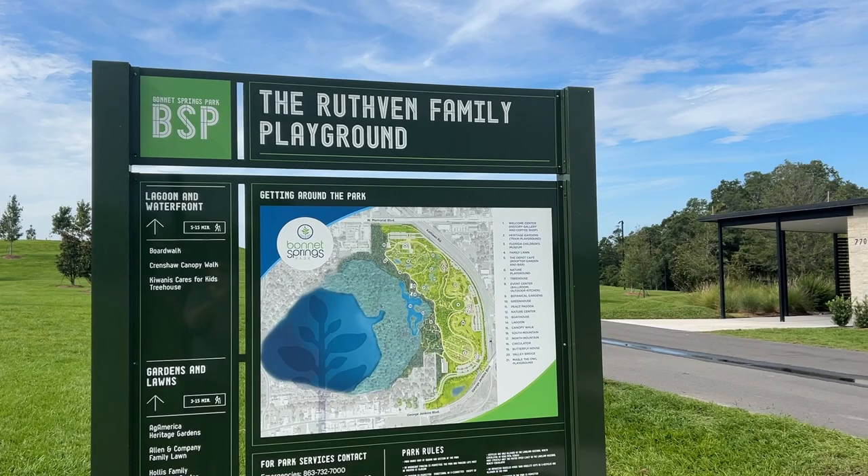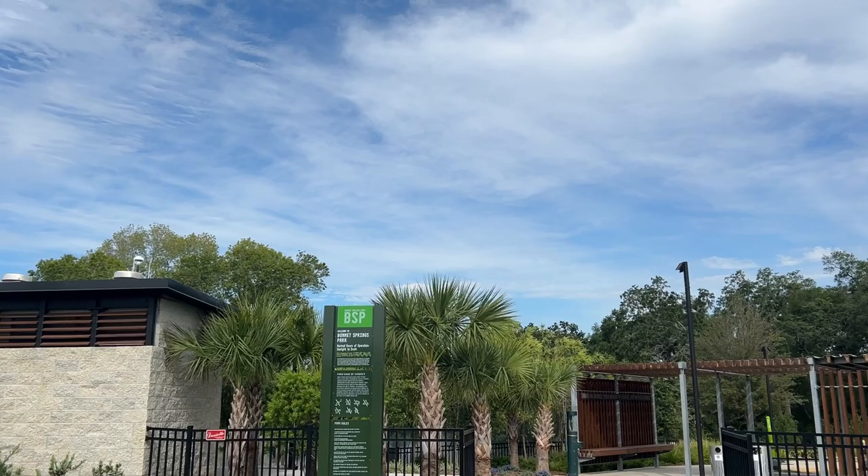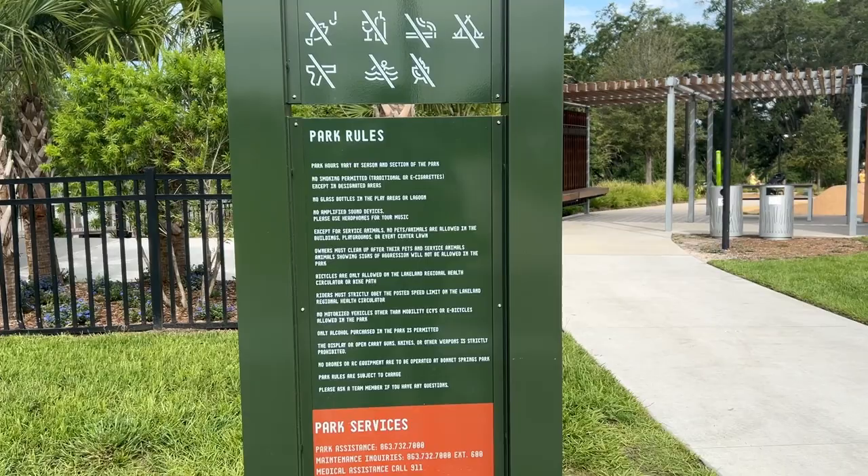I assume this is the public bathroom structure and the playground area. So this is open daylight to dusk. Here are some of the rules, just in case you're curious. And this just looks like a really fun space — I can't wait to bring Liam here.